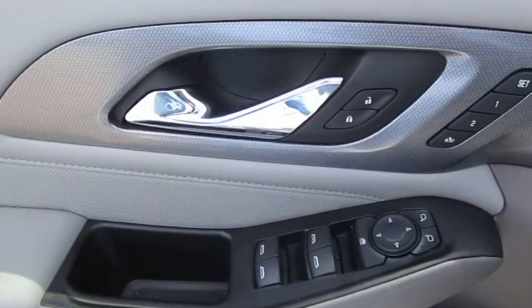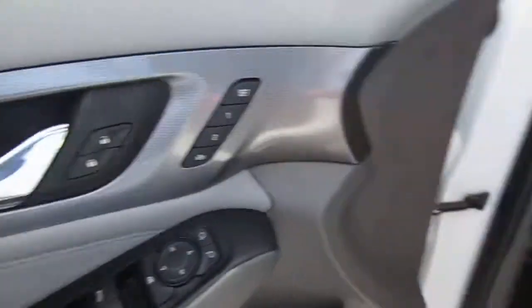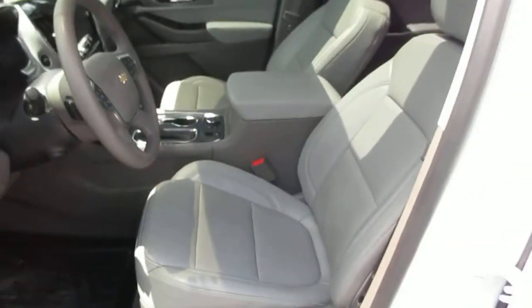On your door panel you have your power door locks, two-position memory seating, all of your window controls, mirror controls, and power leather seats up front.